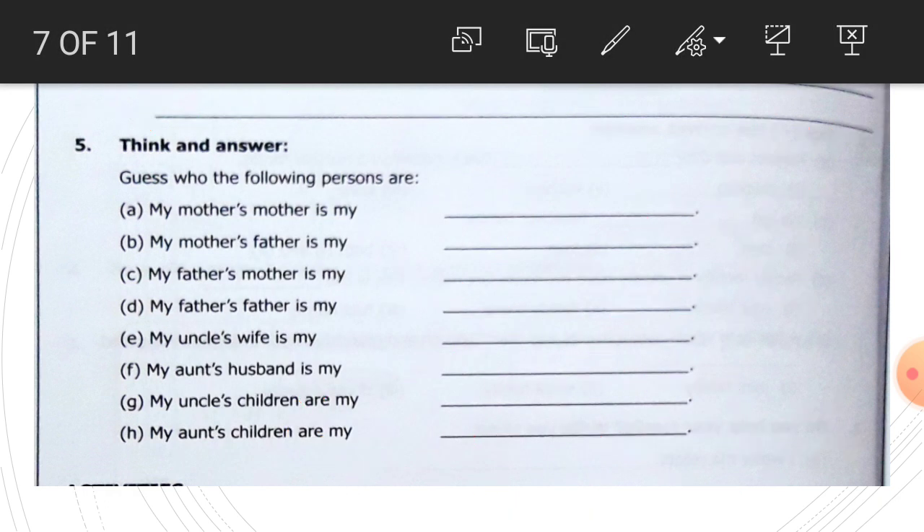We wear new clothes and we eat some special sweets, exchange gifts. In this way we celebrate festivals.